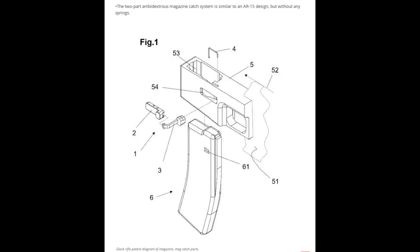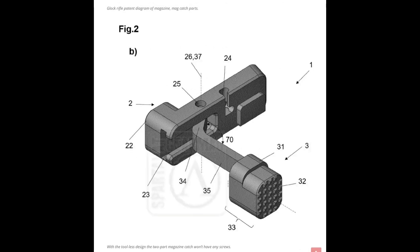This is the Glock rifle patent diagram of the magazine, mag catch, and parts. The two-part ambidextrous magazine catch system is similar to an AR-15 design, but without any springs. With the tool-less design, the two-part magazine catch won't have any screws.